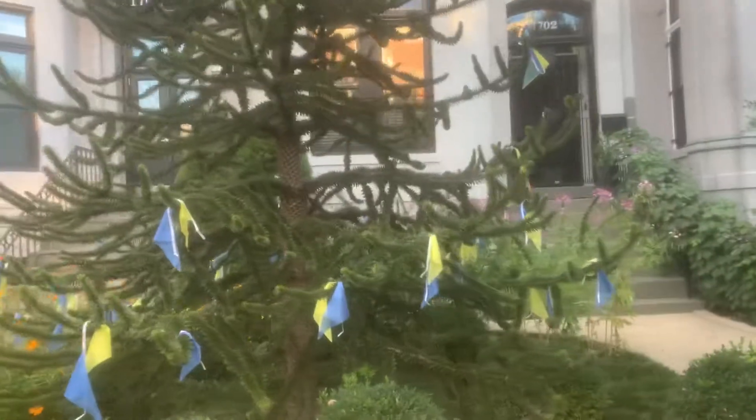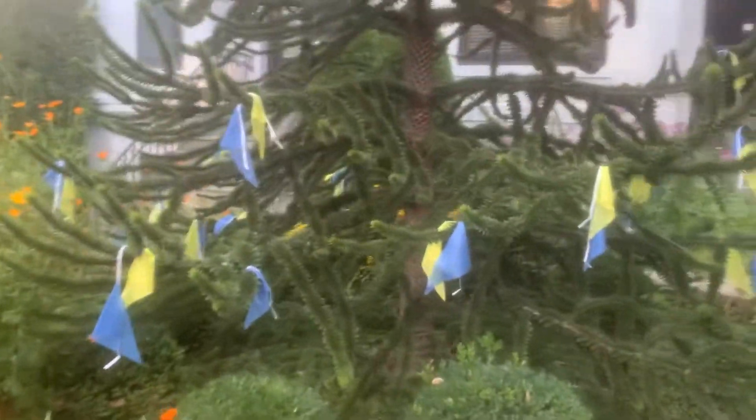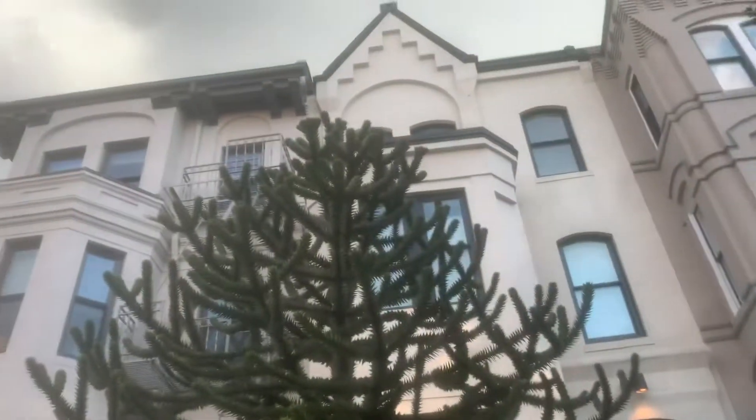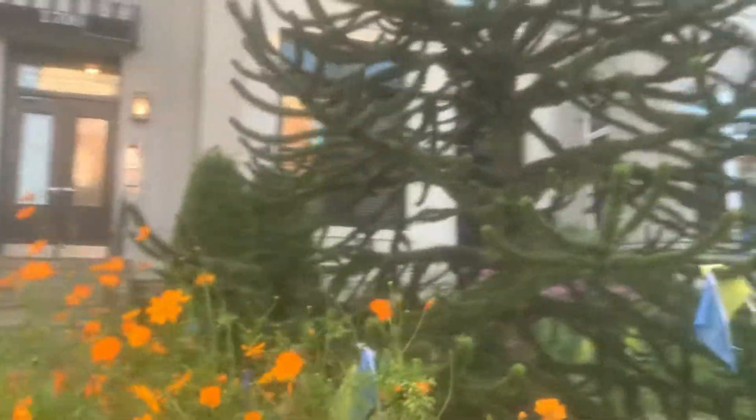You see this beautiful monkey puzzle tree — I had no idea about this, this is absolutely gorgeous. Just discovered it walking here, and beautifully adorned with the Ukraine colors. Just gorgeous — look at that. This is a monkey puzzle tree, also known as the Chilean pine, native to central Chile and Argentina.